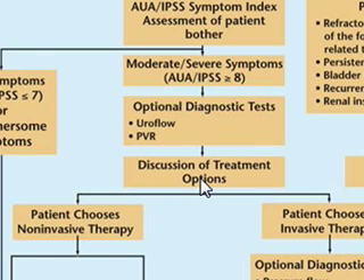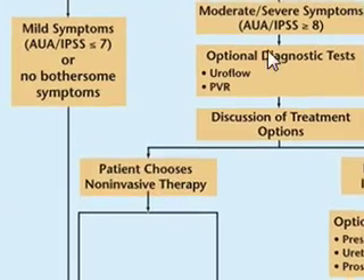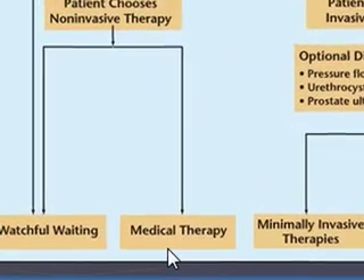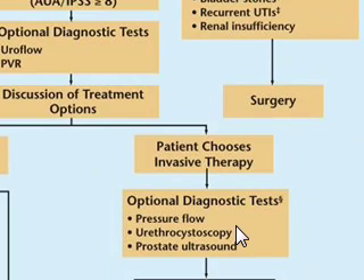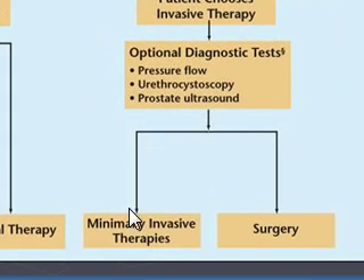You can discuss their treatment options. If the patient chooses non-invasive therapy, you can go on to medical therapy, which is something that you can do in the office. If they want or need optional diagnostic tests, I would refer them to urology because they can do pressure flow, cystoscopies, ultrasounds, and all kinds of further diagnostic tests, and either do medical therapy, minimally invasive therapies, or surgery.